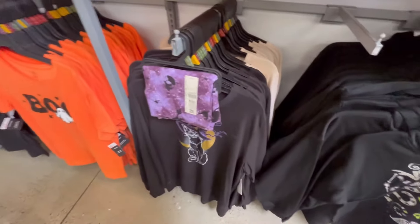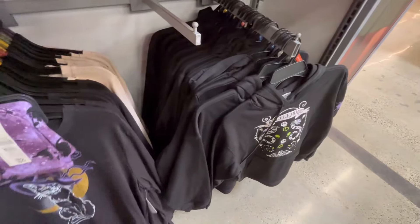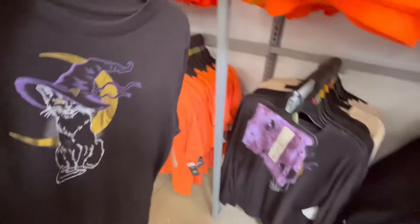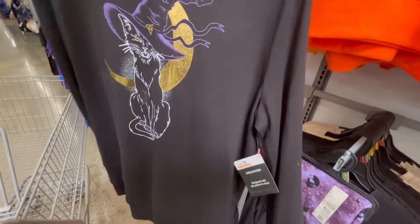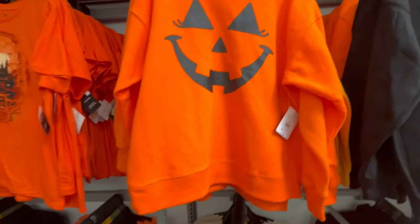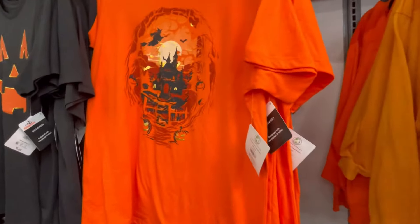We also have this cute little kitty cat shirt right here, and someone paired it with some leggings which is actually a cute idea. I haven't worn leggings in a while — I guess I wear yoga leggings though, but I don't do yoga. Anyone else wear workout clothes when you don't work out?